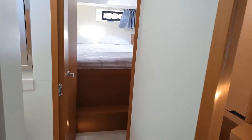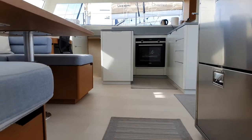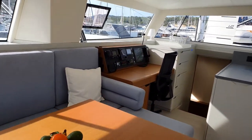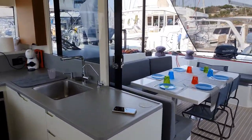Going back to the stern cabin, then we return to the saloon. There's a navigation station, and the table can also become another bed. Then we reach the outside saloon.